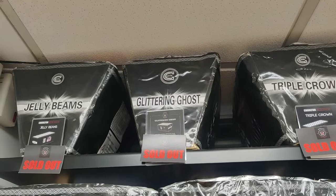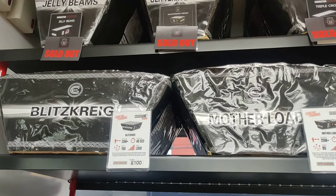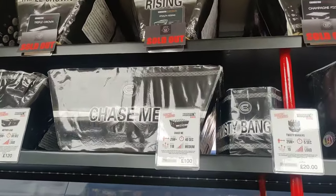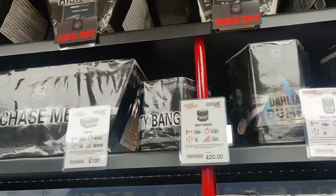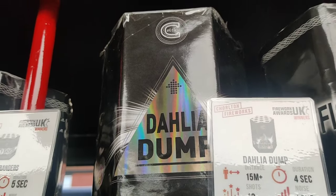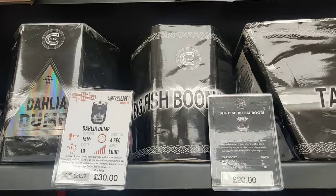Triple Count. Jelly Beans - lovely colour in that one. Overload - that's a beast. Blitzkrieg - don't think I've ever seen that in the flesh, that's been out a good while. Chase Me. Twisty Bangers - I'm sure I've seen that one, that's new for this year. Dahlia Dump - new dump cake, lovely colours in that one. If you like your dahlias, well worth looking into.